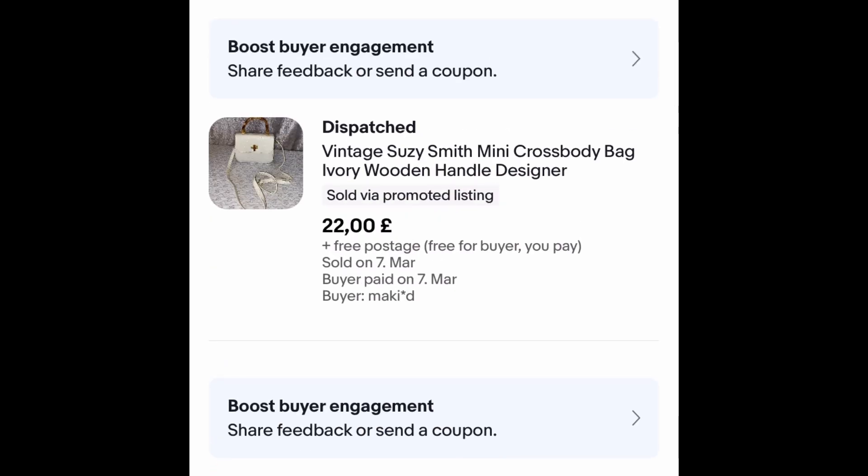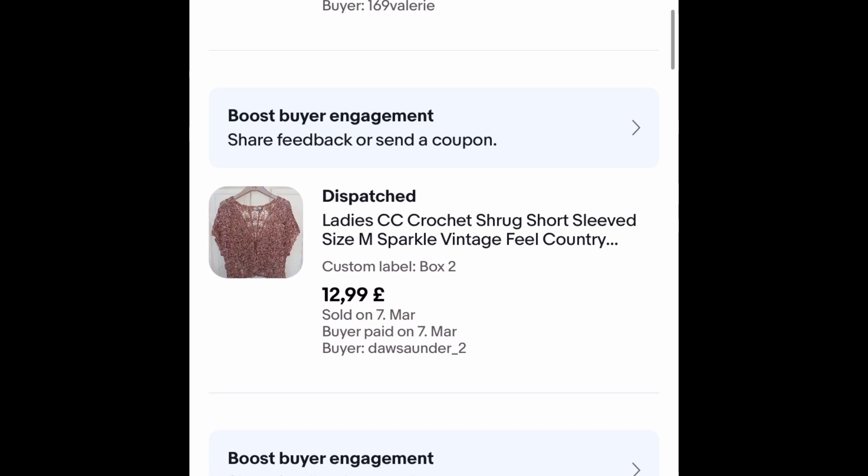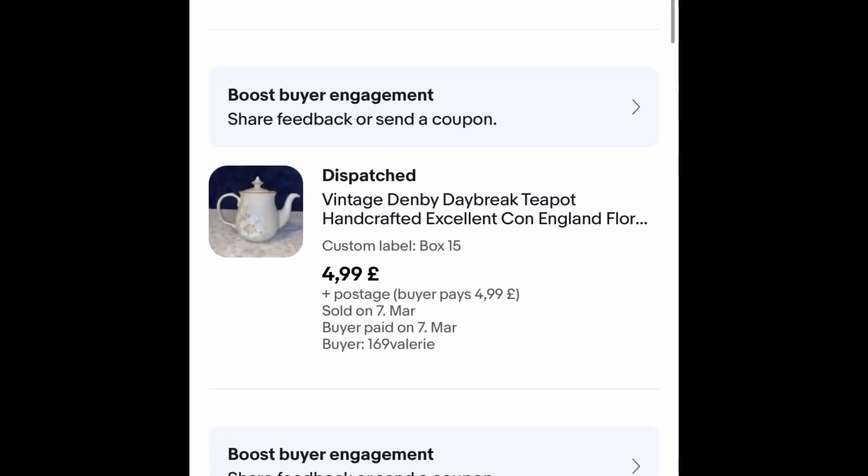This bag was £3.50 — I bought it about a month ago and it went for £22 on offer with free postage, a nice brand. This crocheted shrug I've had well over a year, maybe even two years — took an offer of £12.99 free postage just to get rid of it; it cost me a pound, so happy with that.